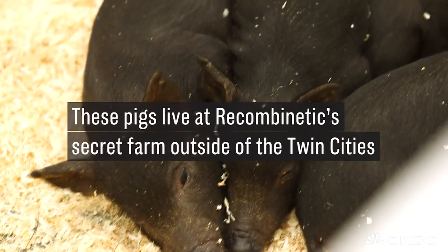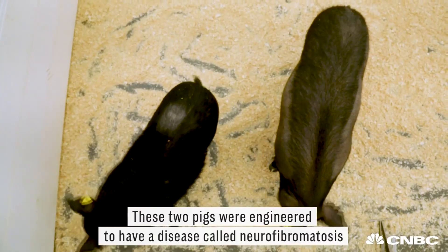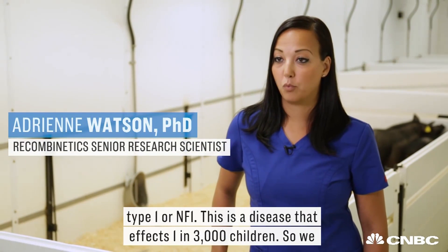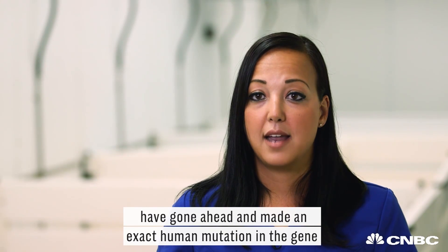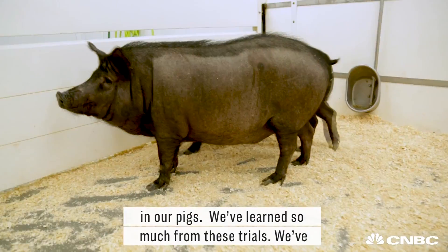These pigs live at Recombenetix's secret farm outside of the Twin Cities. These two pigs were engineered to have a disease called neurofibromatosis type 1, or NF1. This is a disease that affects 1 in 3,000 children. We have gone ahead and made an exact human mutation in the gene in our pigs.